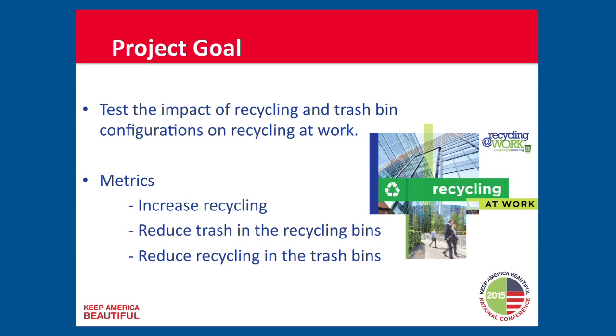We looked specifically at three different metrics. One was increasing recycling. Second was to reduce trash in the recycling bin. And third was to reduce recycling in the trash bins.